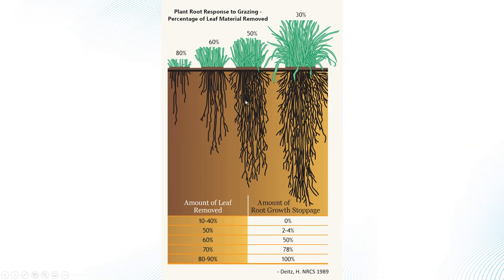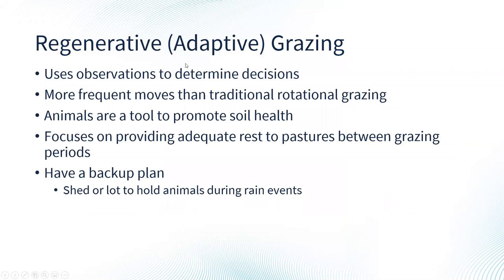To keep perennial pastures alive and productive, we want to make sure we aren't overgrazing. Regenerative or adaptive grazing uses observations to make decisions. It involves more frequent moves than traditional rotational patterns, but it can be very doable — farmers doing it say it's a lot easier than you might think. We're using animals as a tool to promote soil health: they spread manure, put nutrients into the soil, control plant heights so we don't have to mow, and stimulate the soil. A big part of regenerative grazing is providing adequate rest to pastures between grazing periods.